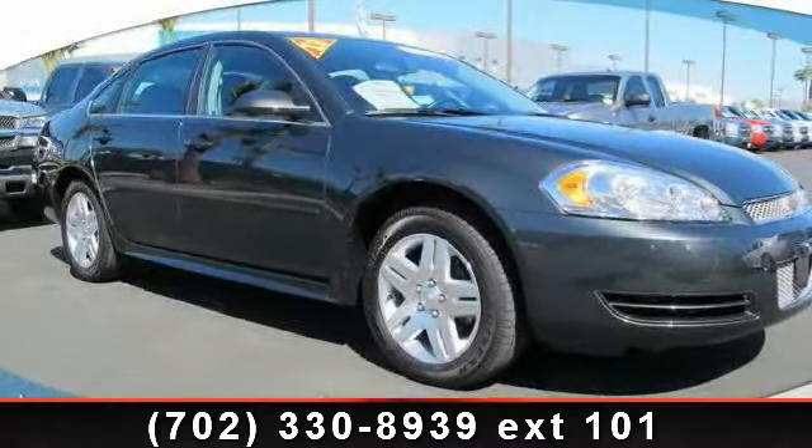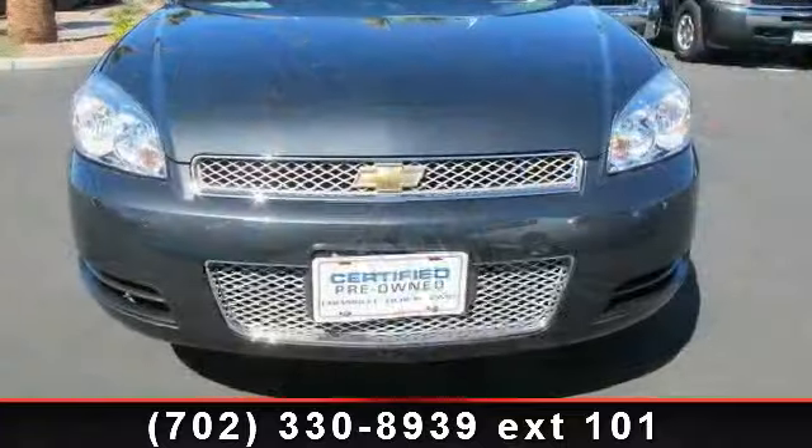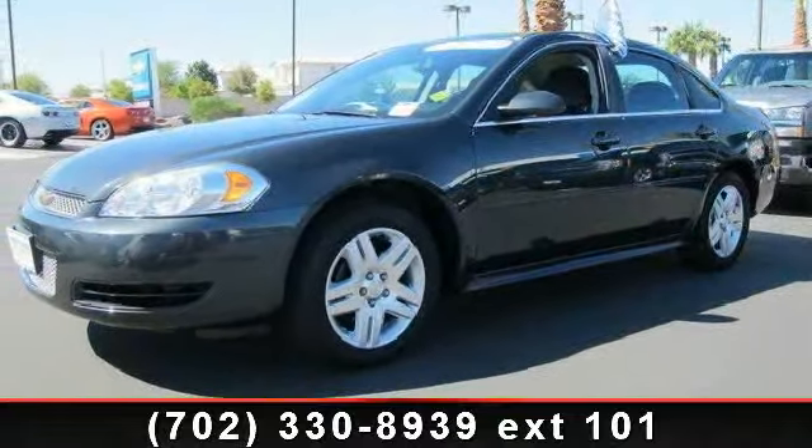Presenting the 2013 Chevrolet Impala Lieutenant — this may be the set of wheels you've been looking for. This vehicle comes with a reliable six-cylinder engine connected to a smooth shifting automatic transmission.